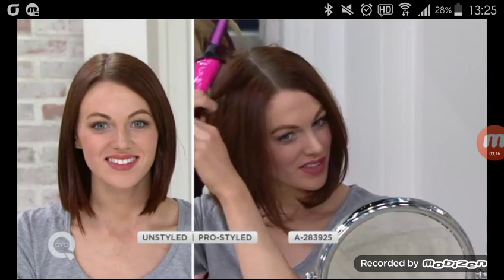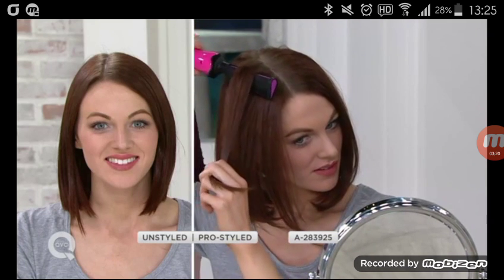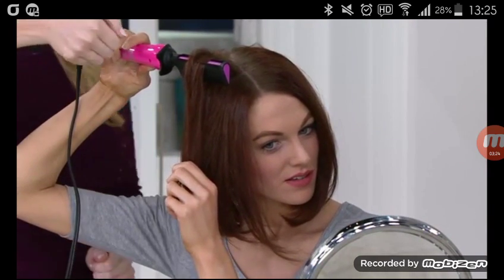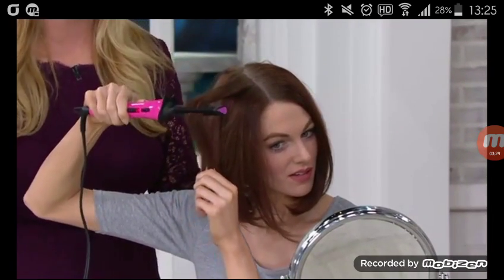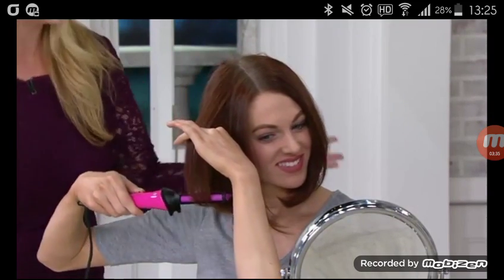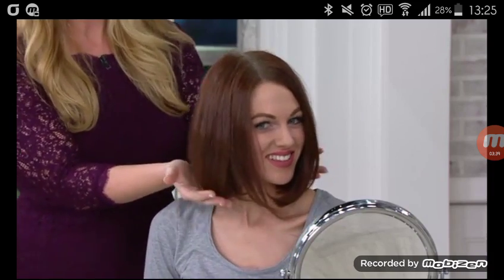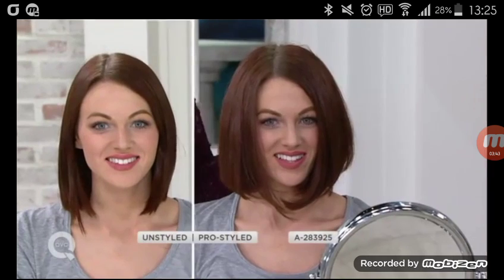Jessica is literally just taking the tool, holding her hair taut, and pulling the tool straight up from the root. She got right in at the root, pulls straight up, then turns it to give it the smooth volume, lift, and a bend at the end of the hair — not that straight, flat look. Jessica said she loves this tool because a flat iron flattens and fries her hair.